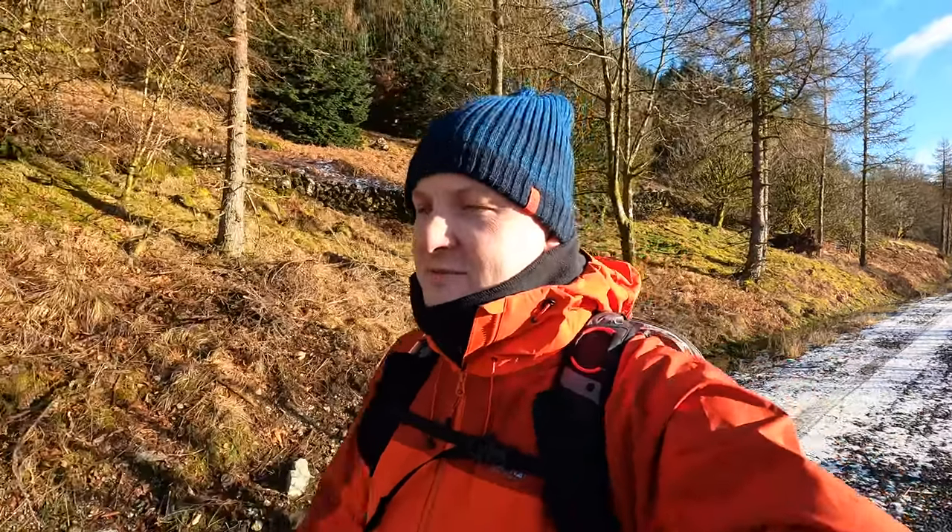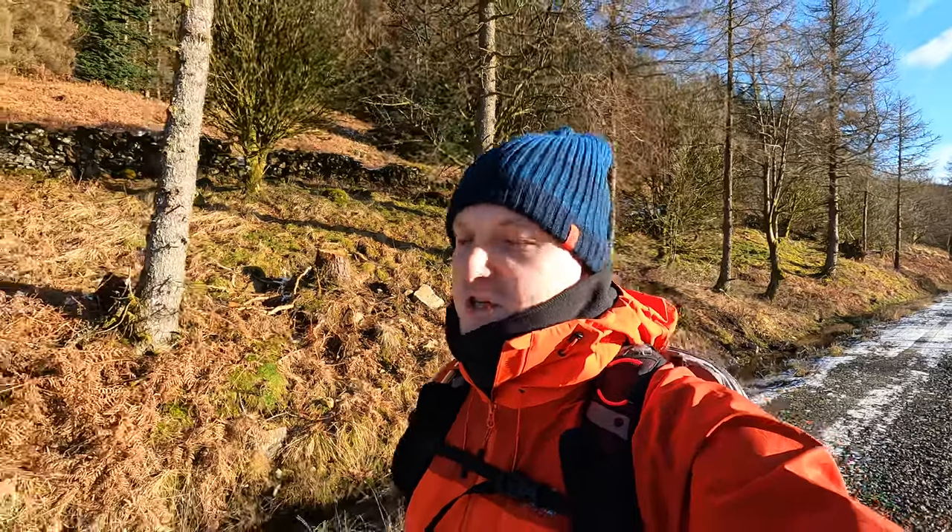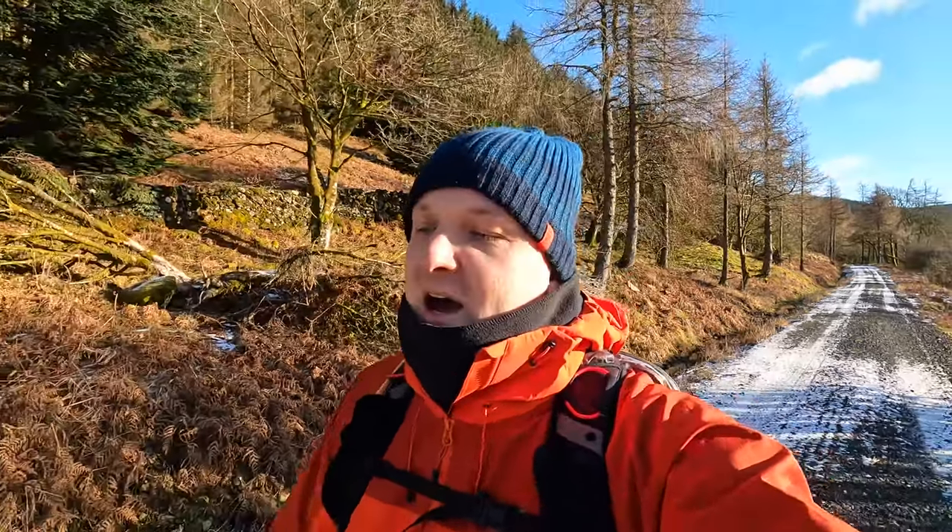Good morning! Thank you for joining us again today. I am out on my own. It's mid January, it's absolutely freezing, and I am going to see some of the striding arches. If you want to know what they are, you're gonna have to stick with us and I will explain everything as we go.